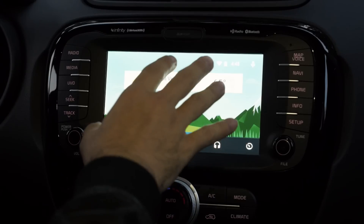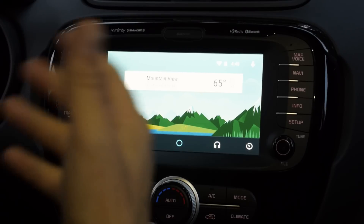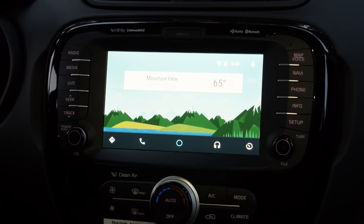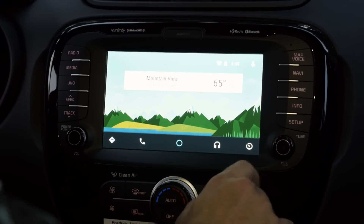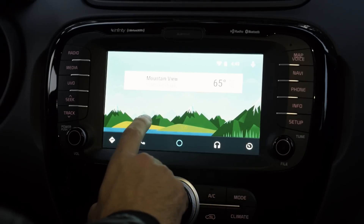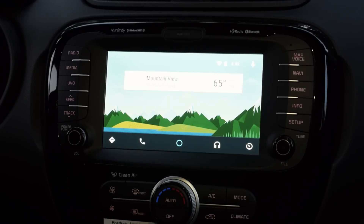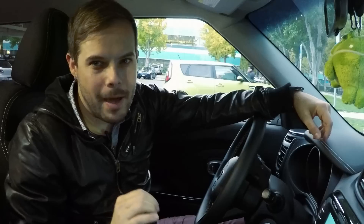Now this is the overview screen. It's where you start, and it contains contextual cards based on the location, the time of day, and more. It's also the place where I can find my notifications. The activity bar is here at the bottom, and it contains a set of common actions: navigation, communication, audio, and car-related stuff. You'll also notice the microphone up here in the corner. I'll get back to that in a moment.